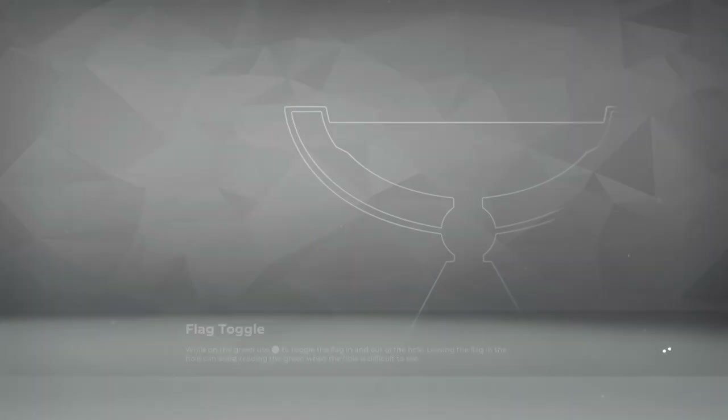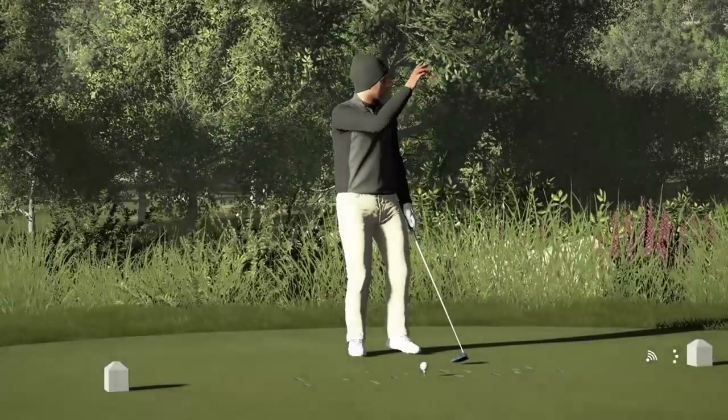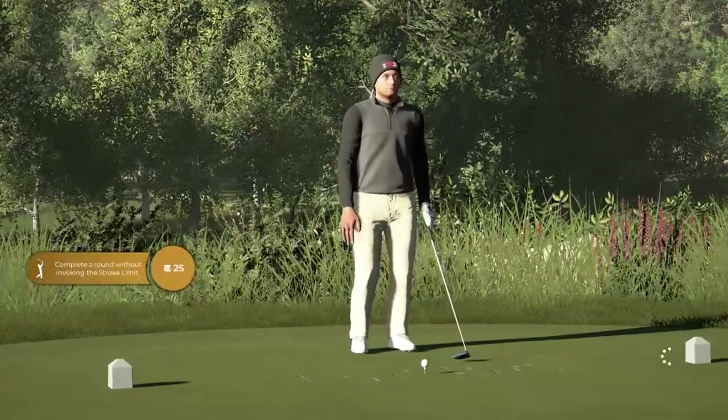Going by Alan's previous courses which we have played and covered on the channel, I am expecting a real tough test out here today, especially on the greens. I'm sure there will be long par fours in play as well. So let's get right into this one.